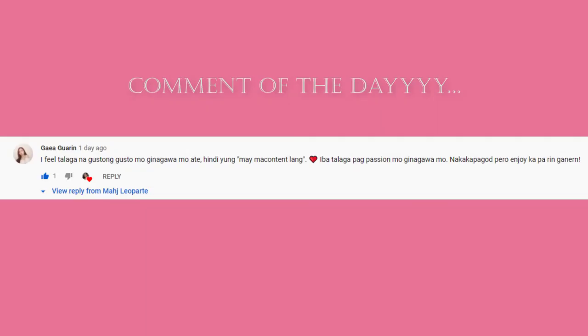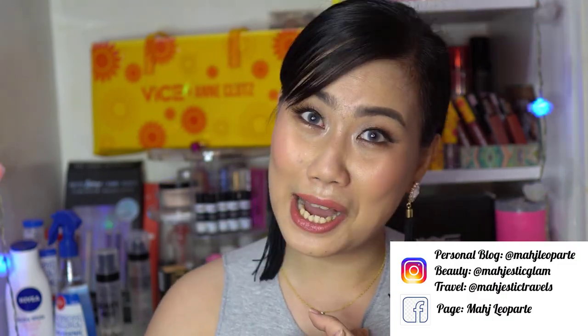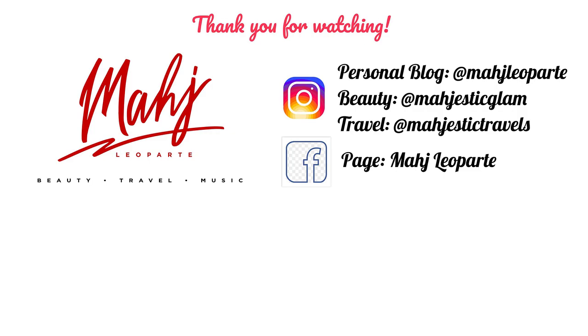Go check out YK What's Up Shopee — they have many Japan finds, not just makeup. Before we end this video, I'd like to feature the comment of the day chosen from the last video. Thank you so much for being active. Don't forget to follow me on my social media accounts. I have three Instagram accounts: personal account Maj Leoparte, Collection of Glam is Majestic Glam, and collection of travel photos is Majestic Travels. I also have a Facebook page: Maj Leoparte. Thank you so much for watching, and I'll see you on my next video. Ciao! Mwah!